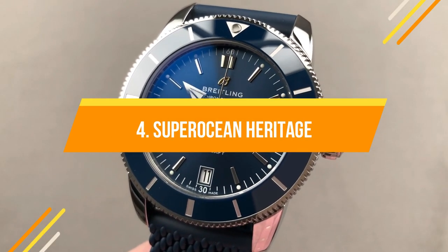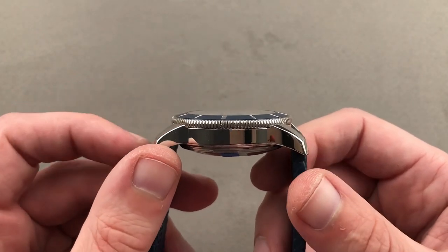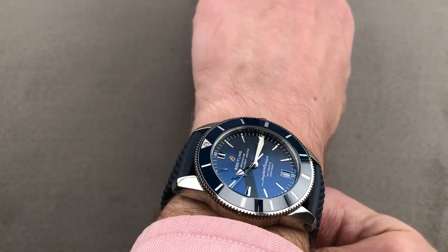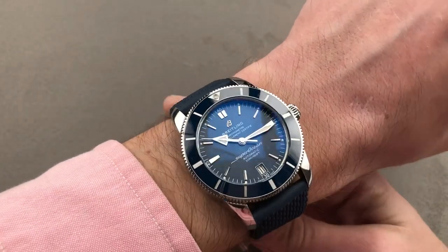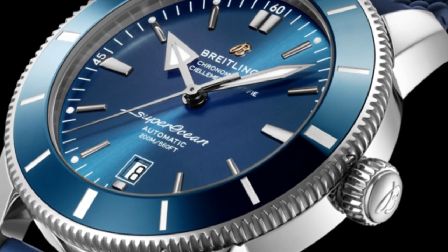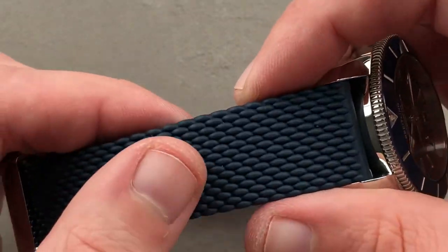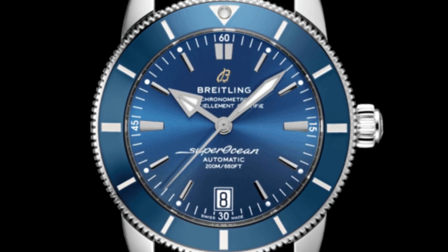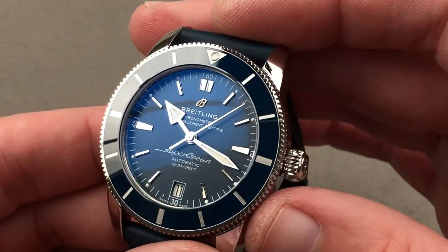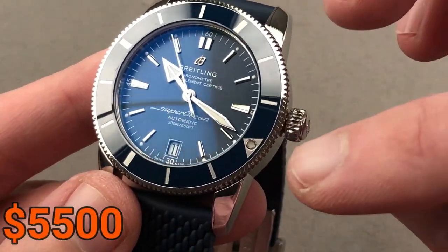This 2020 capsule collection paid respect to a vintage Breitling watch from 1957 as well as the carefree way of life of American west coast surfers at the time. The original Superocean, created to equip professional and military divers, was quickly embraced by recreational divers and fashion-forward watch enthusiasts. The oversized indices conveyed geometric designs from the 1960s and the soft ceramic bezel rotates in both directions. The price would be about $5,500.